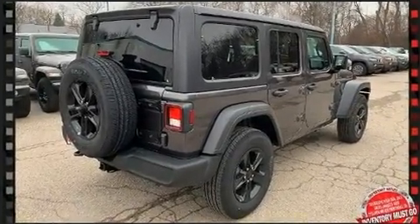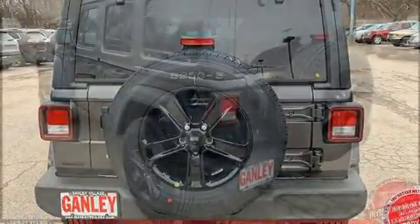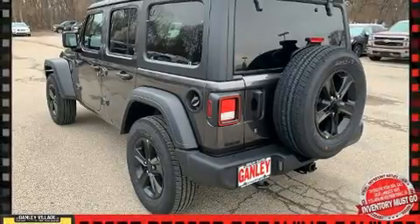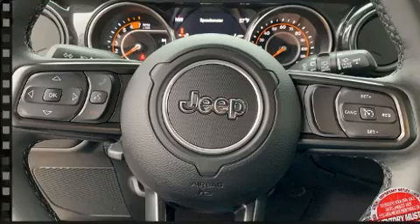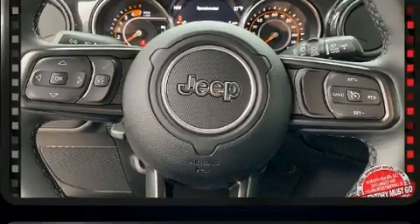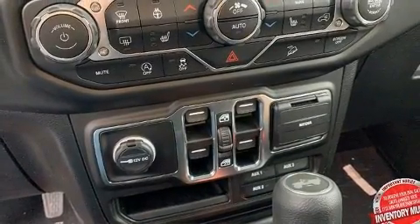Turbocharger technology provides forced air induction, enhancing performance while preserving fuel economy. Jeep prioritized practicality, efficiency, and style by including a rear window wiper, a built-in garage door transmitter, a trip computer, automatic temperature control, power door mirrors, and heated door mirrors.